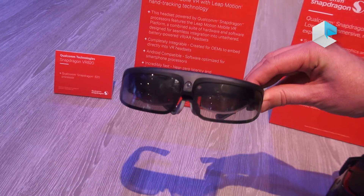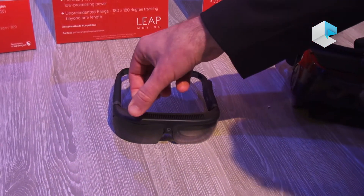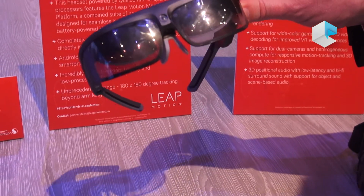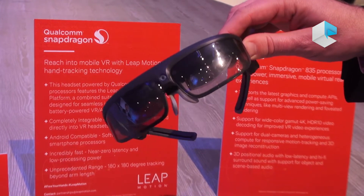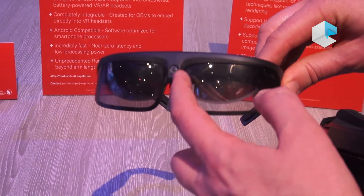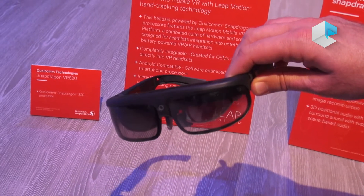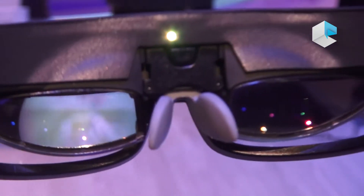ODG announced their AR glasses based on Snapdragon 835. They have a very small PCB and battery footprint, resulting in a glass that almost looks like a sunglass — but of course it's really a computer almost the size of a sunglass. It also has a camera for 6DOF head tracking and has displays built into the device, creating a great platform for augmented reality.